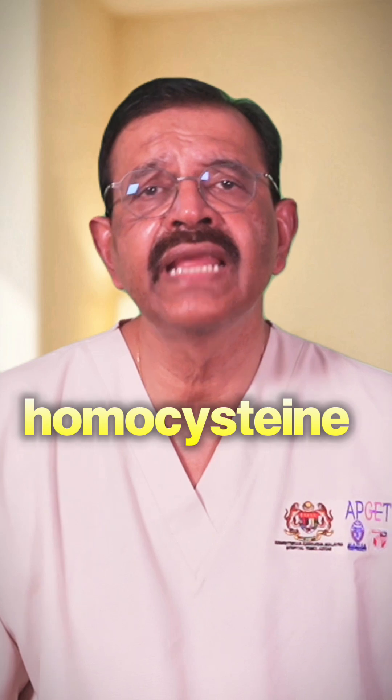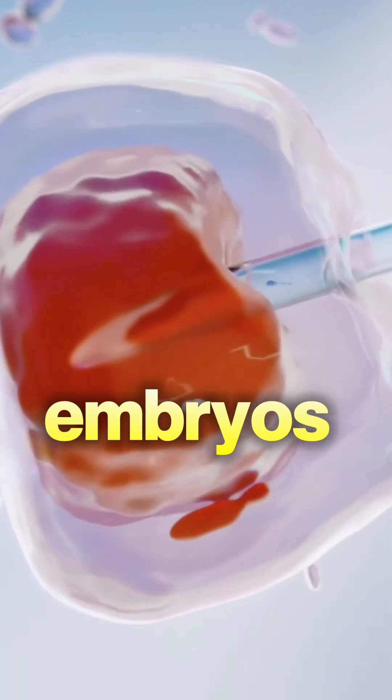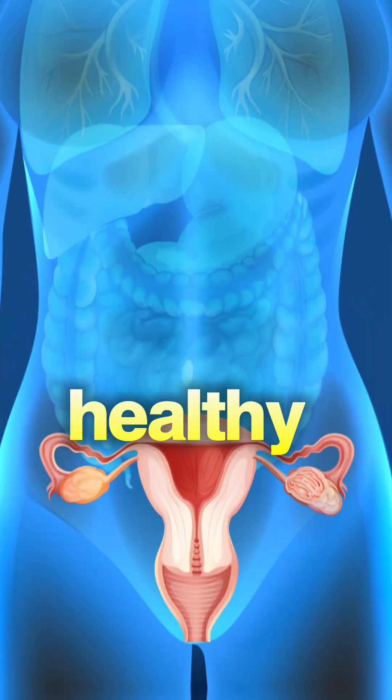Now, does this guarantee success? No. Lowering homocysteine helps, but it's only one piece of the puzzle. You still need good embryos, proper hormones, and a healthy uterus.